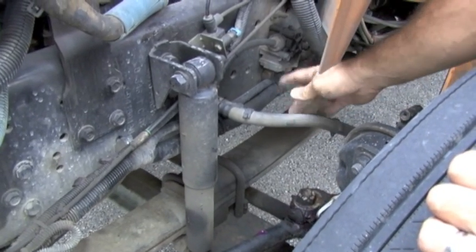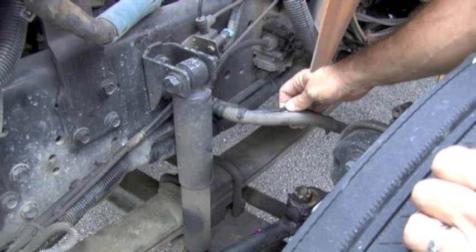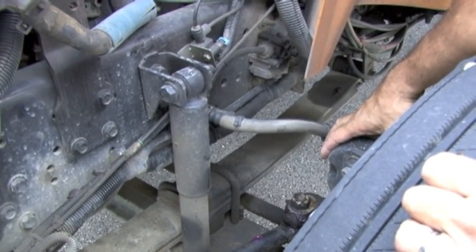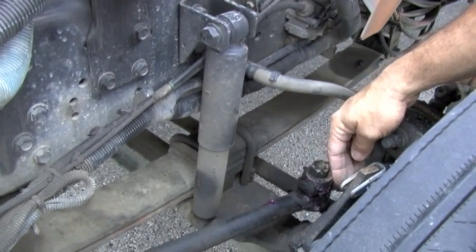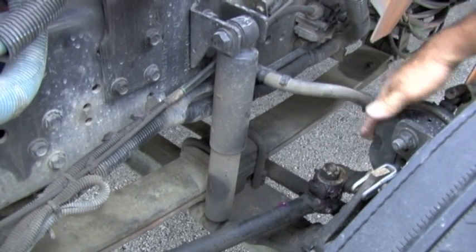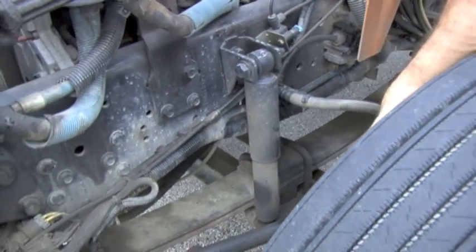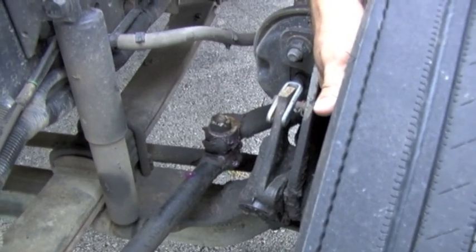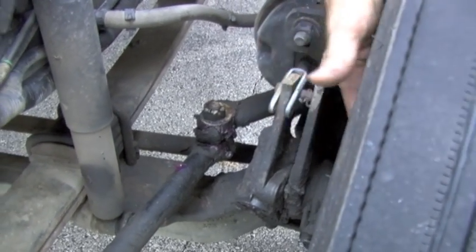I'll check my ABS wiring to make sure there's no bare spots or frays. Now I'm going to check my air chamber — it is secure, no damage. I will check my slack adjuster — there should be no more than one inch of play and the pins are in place. I will check the rod between the slack adjuster and air chamber to make sure it's secure and not bent or missing. Now I'm looking at the back of my tire — I'm looking at the hub, drum, rim, dust cover, and brake lining, checking for cracks, welds, rust, and excessive brake dust — I see none.